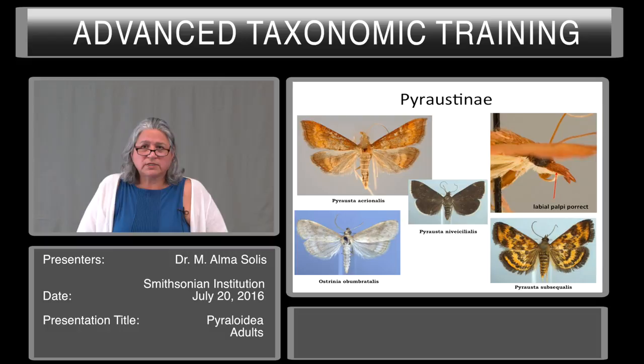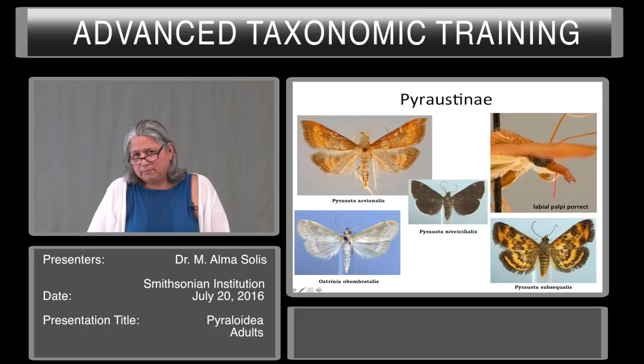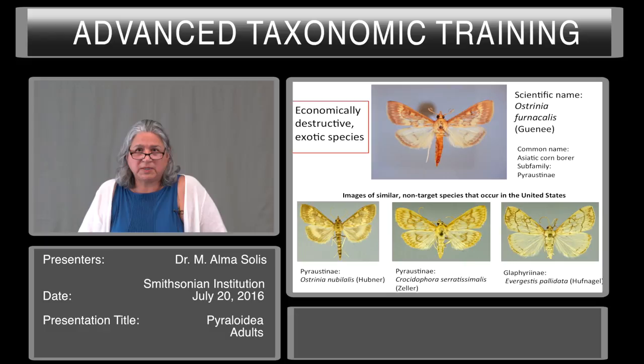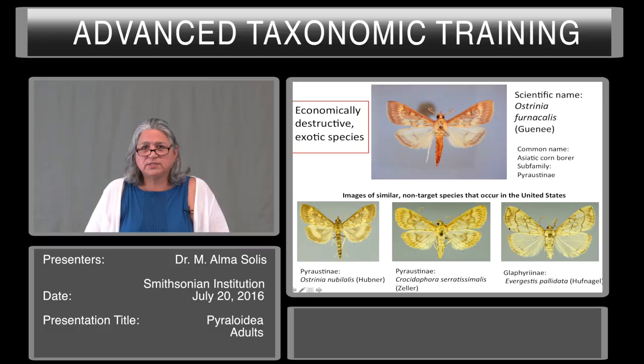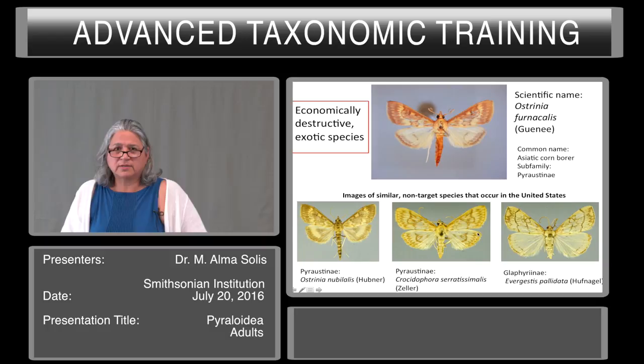Here are some pictures of the Pyraustinae — you can see the porrect palpi on the top right, and often you see white on the bottom and a color on top, usually some variant of yellow though other colors occur. This is an example of an economically destructive exotic species: Ostrinia furnacalis, which occurs in Southeast Asia. The common name is the Asiatic corn borer, in subfamily Pyraustinae. On the bottom you have three images of similar non-target species that occur in the United States: Ostrinia nubilalis in the center, Crocydophora serratosimalis, and Glyphurion in a different subfamily — Evergestis pallidata.